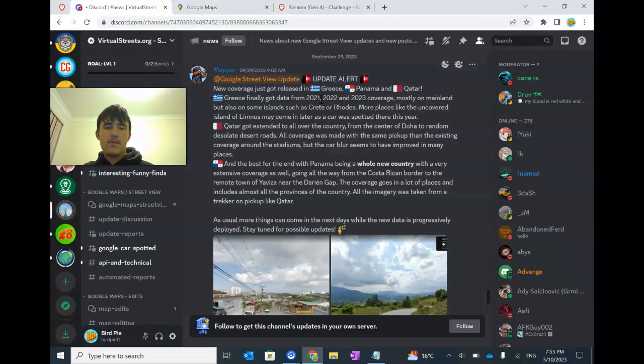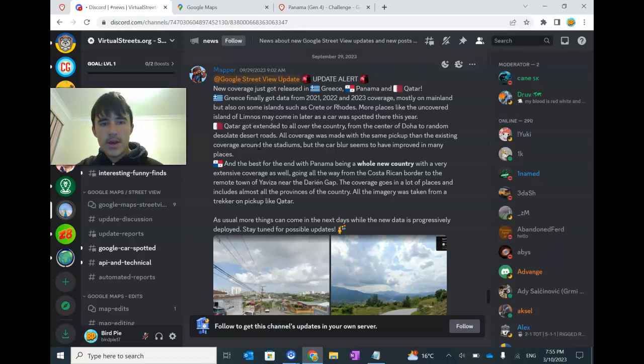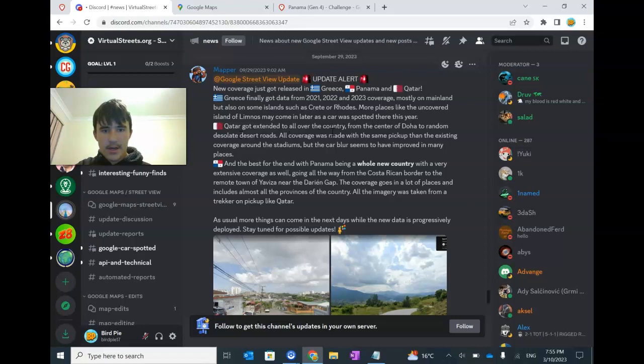That's all I've got to say about Panama. But along with the Panama update, I was in here on the Virtual Streets Discord server — which I'll also link in the description. We also have Greece got some new Gen 4. Panama obviously we just talked about. Qatar also got more coverage around the country than just around the football stadiums — it's got some new Gen 4 coverage. Some islands also got it. Qatar got coverage throughout the whole country — it was in the deserts.